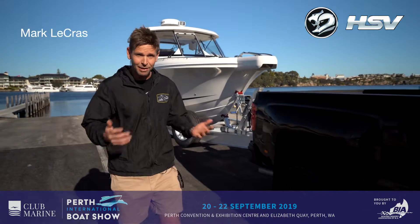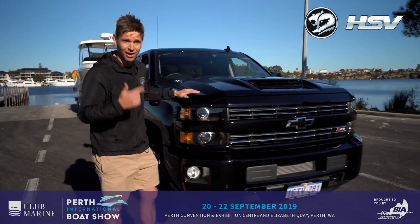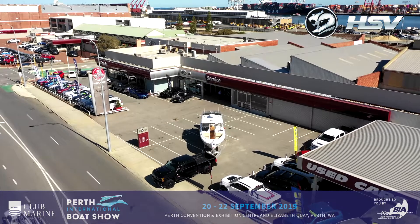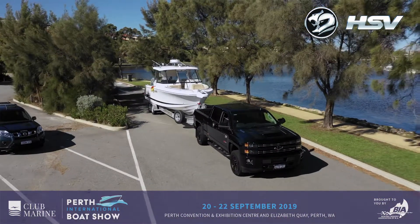One of the biggest issues about having a big boat is finding the right tow vehicle. And when you've got a big fury like mine, you want a car that can handle the pressure — like this Chevy Silverado by HSV. It makes life easy by offering a maximum towing capacity of up to 5.8 tonnes, and the technology is designed to help you haul with confidence.